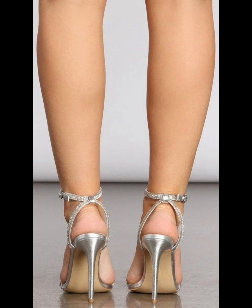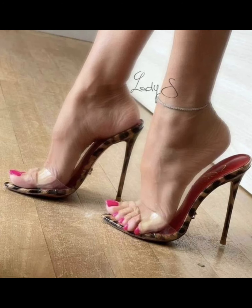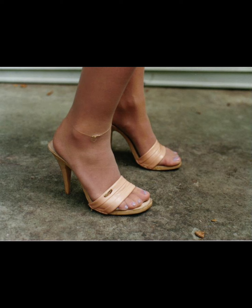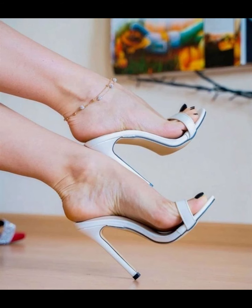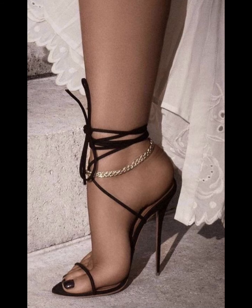Whether you are wearing a formal gown, a business suit, or a little black dress, pumps are the perfect choice to elevate your style. With their comfortable design and supportive instep, high heels pumps can be worn for extended periods without compromising on style or comfort. From classic black and neutral colors to bold colors and statement designs, high heels pumps are a must-have in every woman's wardrobe.